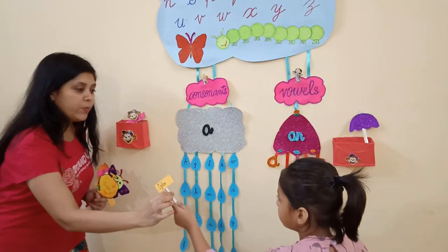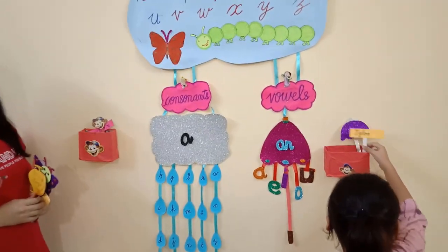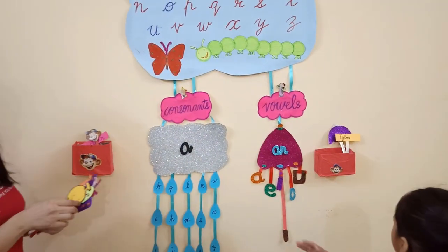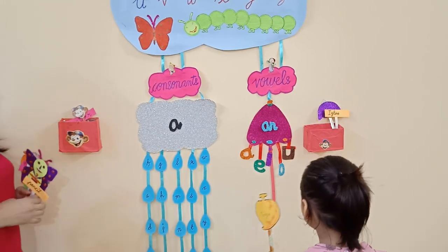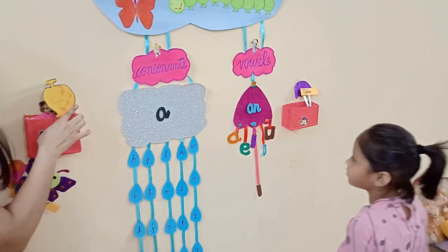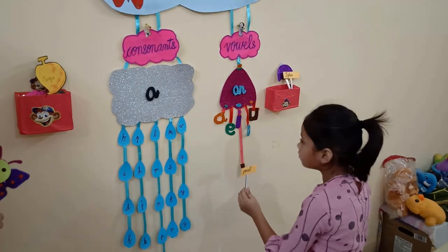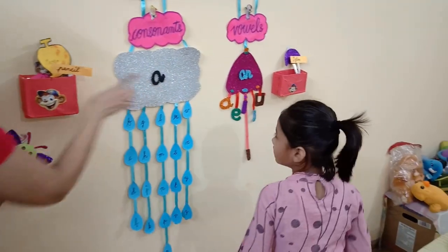Igloo. Vowels. Yes. AN igloo. Mango. Mango comes in? Consonants. A mango. Pencil. Consonants. Very good. A pencil.